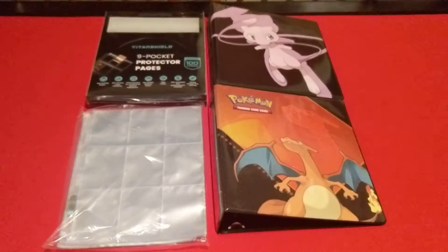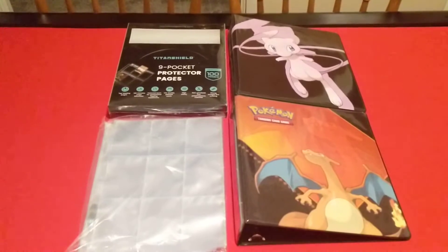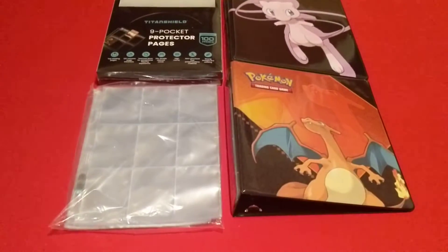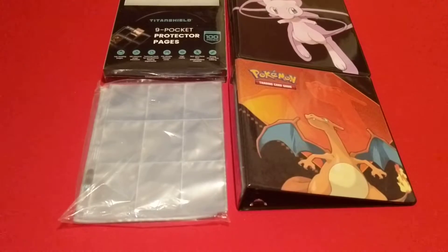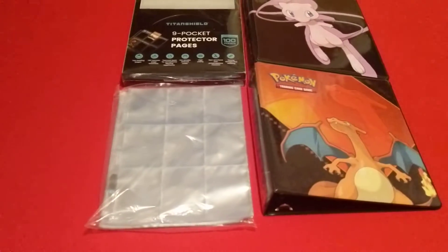We have some Titan Shield 9 Pocket Pages — that's a 100 pack — and I also picked up some Ultra Pro Silver 9 Pocket Pages, and I'm going to check those out.